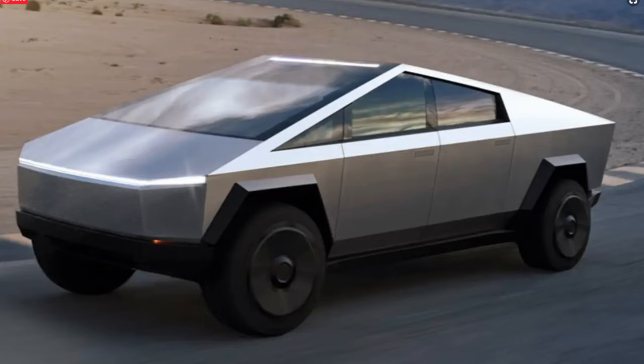I think this truck is special. Tesla described the Cybertruck as the most powerful tool we have ever built. First and foremost, there are 12 things that make it super cool.